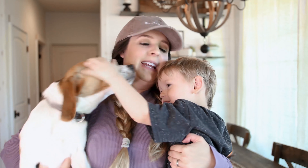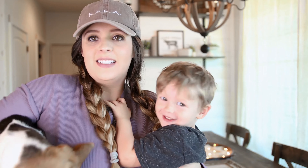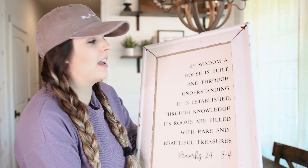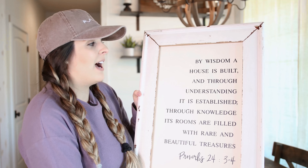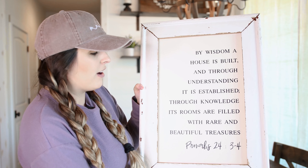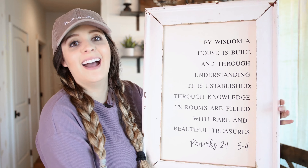Here are my dogs — this is Jedi, and Brody wants to be in it too! Now we're getting to the bigger sign. This one is less chippy, it's white, and I love it — it's a really different look. I feel like it's going to look great against my shiplap. This one says: 'By wisdom a house is built, and through understanding it is established; through knowledge its rooms are filled with rare and beautiful treasures.' Proverbs 24:3–4. I love it so much.